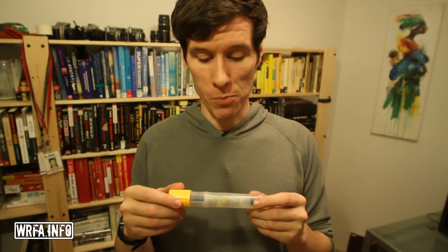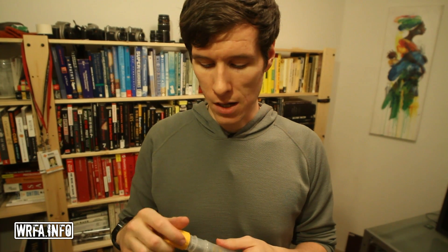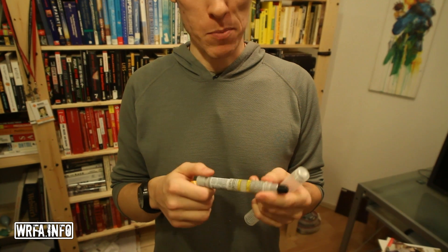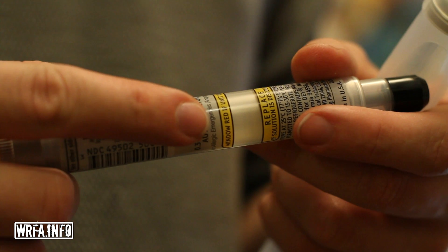I have with me an actual EpiPen. When you get them from a pharmacy, they come in a yellow case. When you open the case, you'll find a safety tube, and inside the tube is the EpiPen itself. One way you can tell it's a live, legitimate pen is there's a window on it where you can actually view the medication.